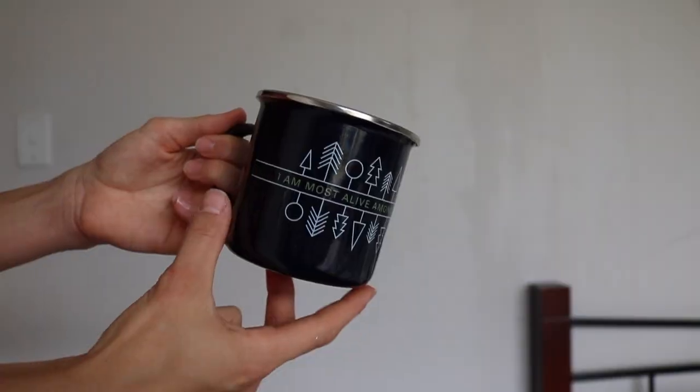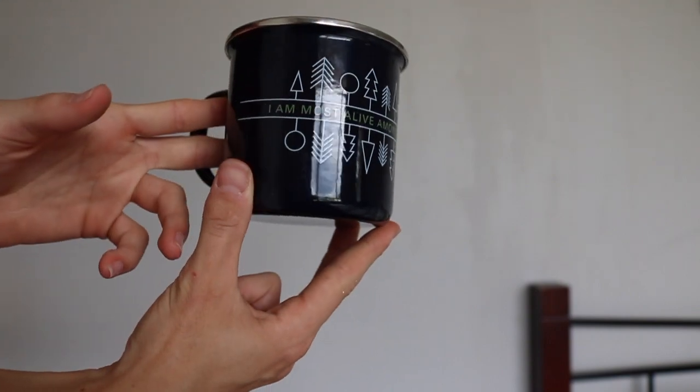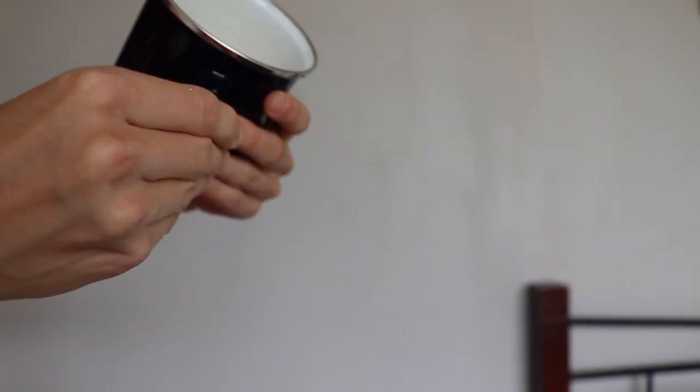I also take this enamel mug with me. This one's Kathmandu and it says 'I am most alive among the tall trees' on it. I've popped a carabiner on it and usually just clip it to the side of my pack. It's a big mug so I can have a big warming cup of tea. That's honestly one of my favourite things in this whole setup.